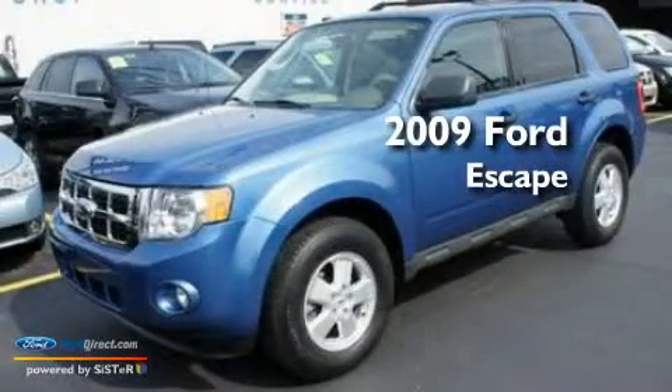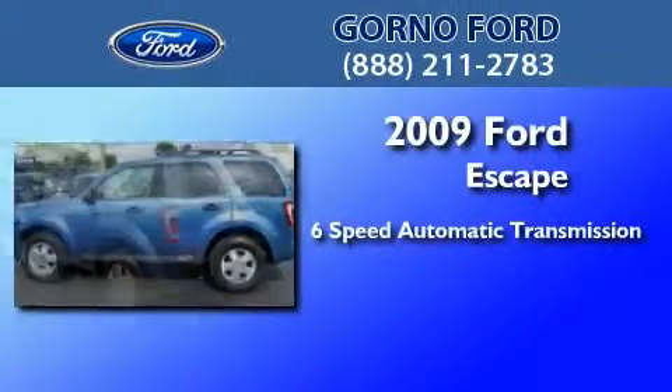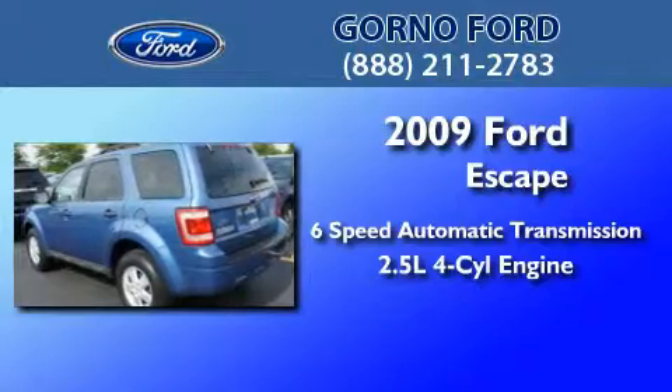This is a certified pre-owned 2009 Ford Escape. This crossover has a six-speed automatic transmission and an inline four-cylinder engine.